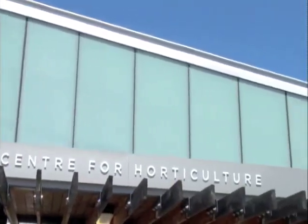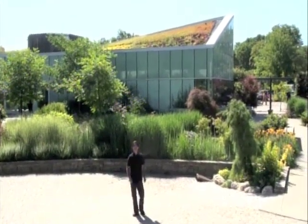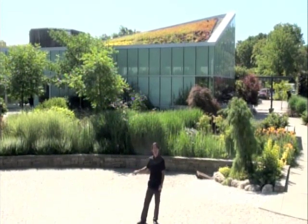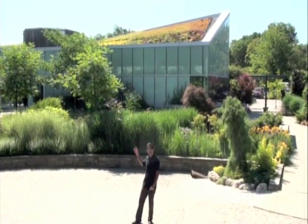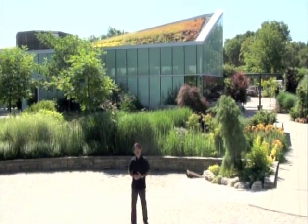When visiting the gardens, be sure to look at them from every angle, including looking up. Behind me, you get a good view of our green roof — 2,400 square feet that has been planted with selections of sedums. This planting is very important for the qualifications of our LEED certified eco-building.